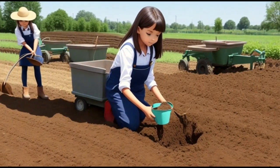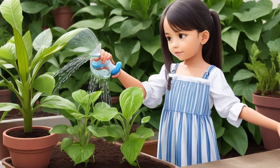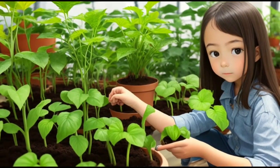Day by day, she observed the seeds sprouting into tiny green shoots, and eventually growing into beautiful flowers and vegetables. Lily marveled at the power of nature.